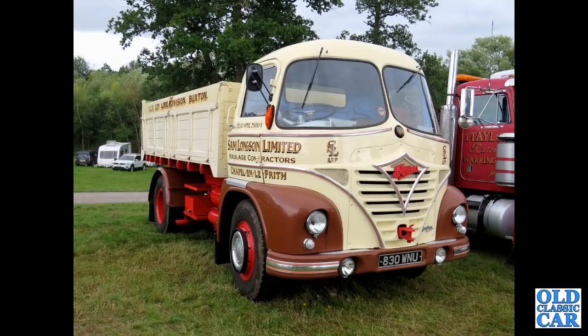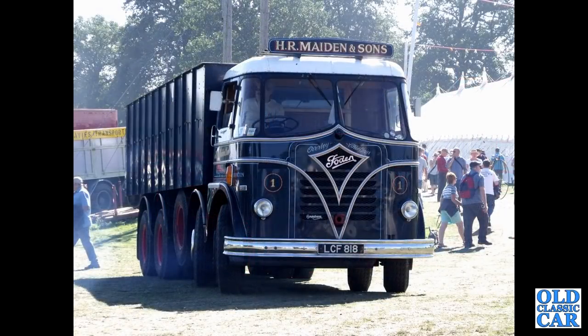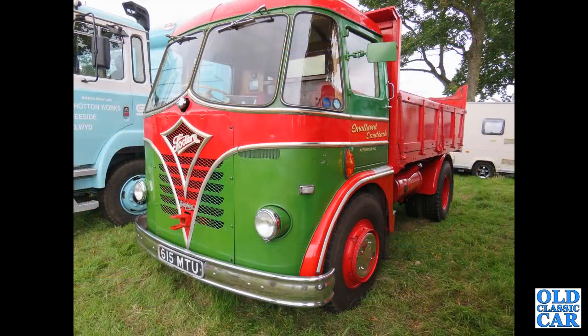Another beauty here — we've seen a Sam Longson Limited Foden before. This is 830WNU — a 1961 S21 tipper. LCF818 — a mighty-looking machine, an S20 from 1958 in the livery of HR Maiden and Sons. A very smart little example: 615MTU — another Manchester registration, an S20 or KG5-4 tipper registered October 1960.